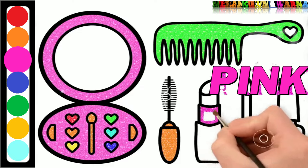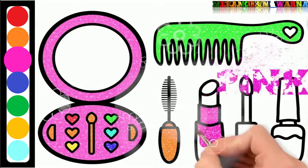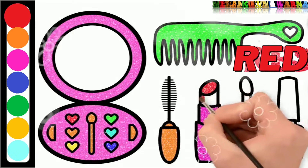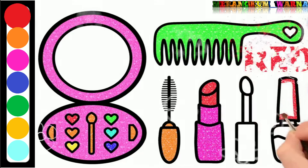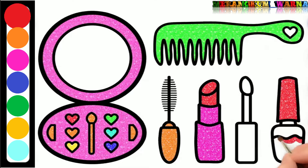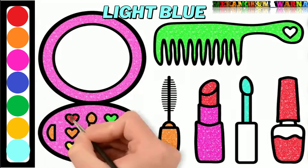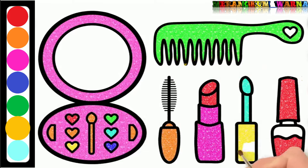Pink again. Red again. Light blue. Yellow. Yellow. Finished, friends.